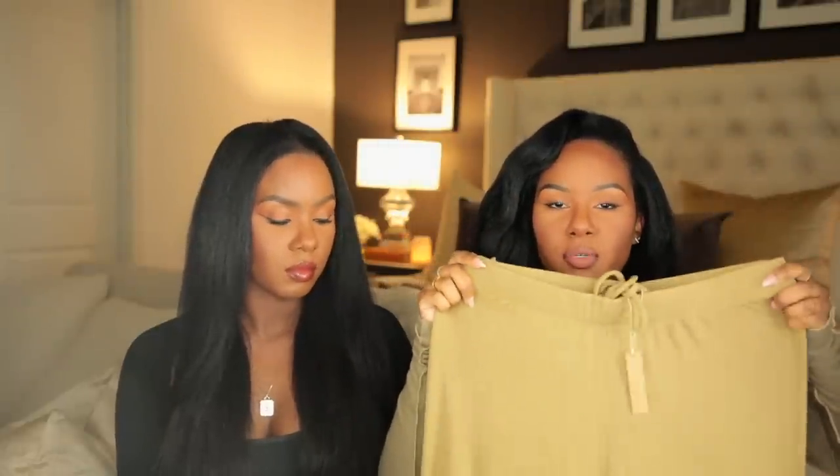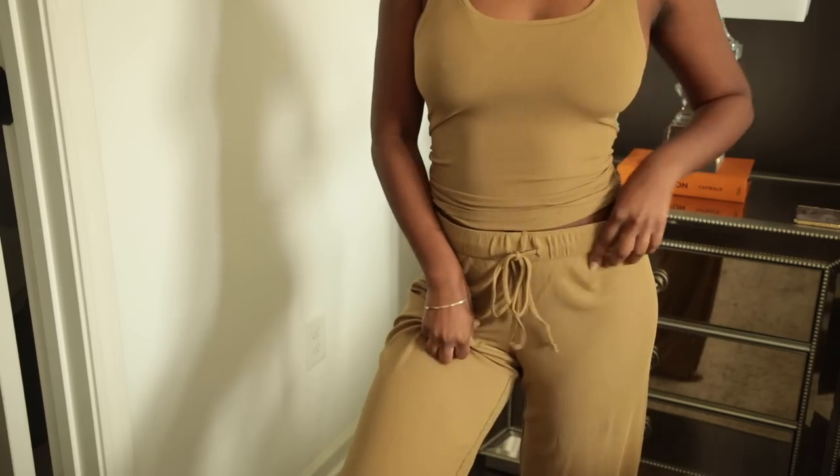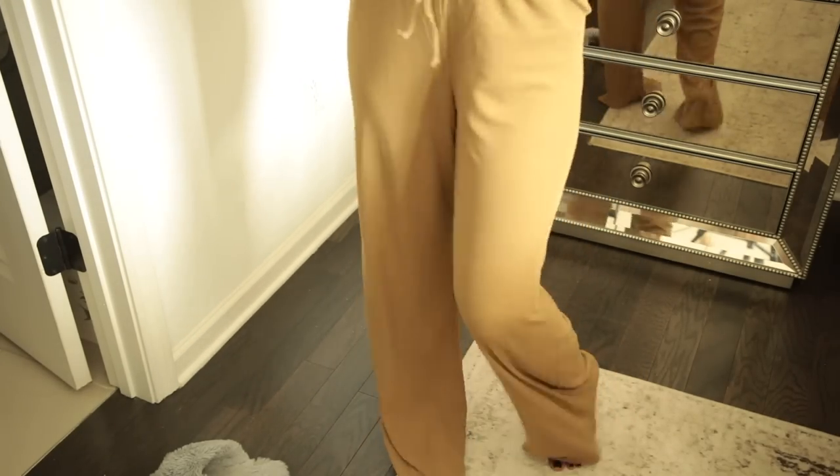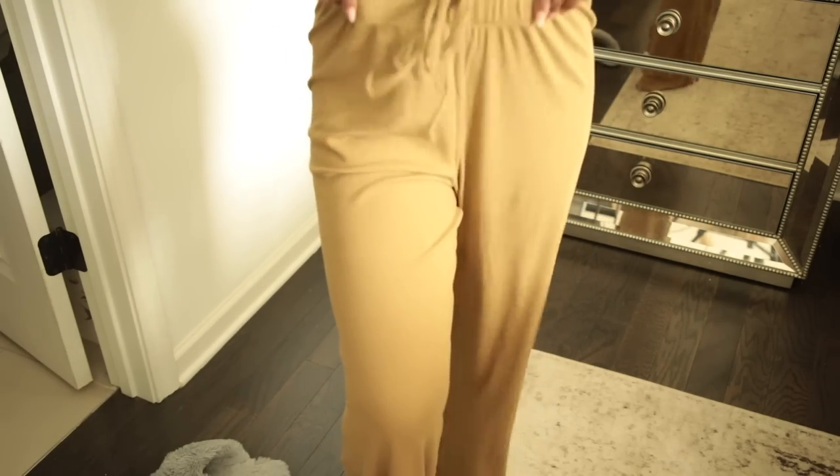These are so freaking comfortable — super soft and extremely stretchy. I could have gotten away with a small because in a medium they are kind of on the bigger side. They're extremely long; if you're around five-two to five-five they're probably going to be extremely long for you. If you're tall you're going to be obsessed. The length does drag on the ground when you walk, so clean floors are a must. These can be a lounge set or pajamas. I have this tank in quite a few colors — the fit is very supportive.